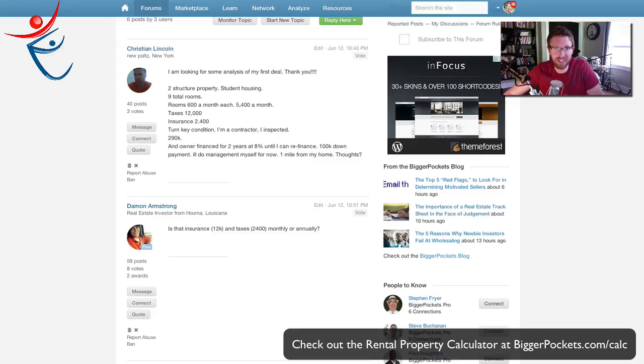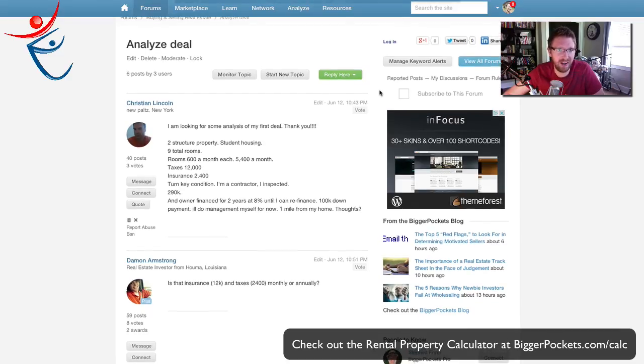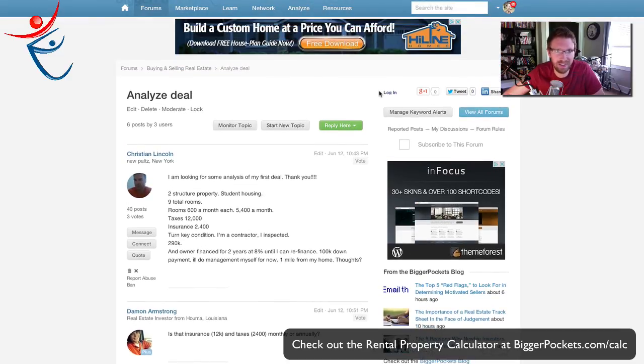Hey BiggerPockets, this is Brandon, and I'm going to try to shed some insight for Christian Lincoln here on an 'Analyze My Deal' sort of post.